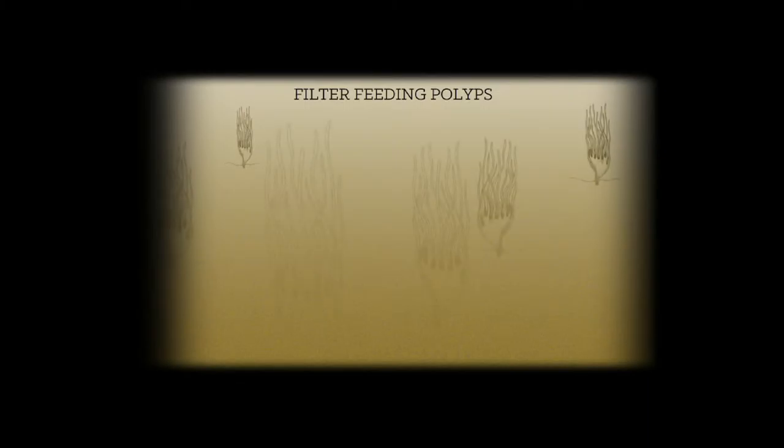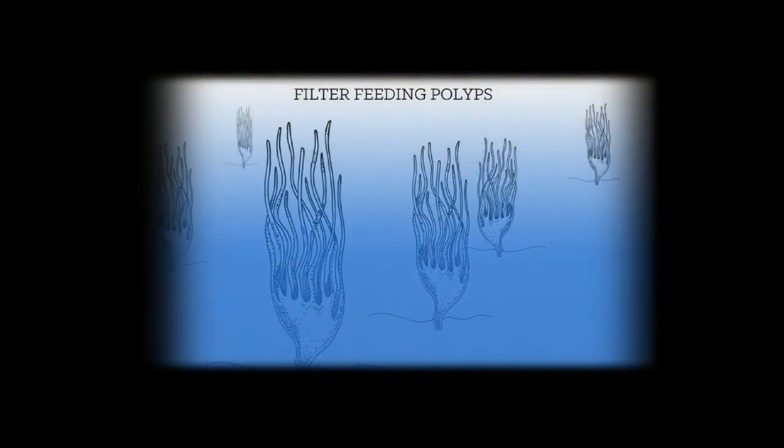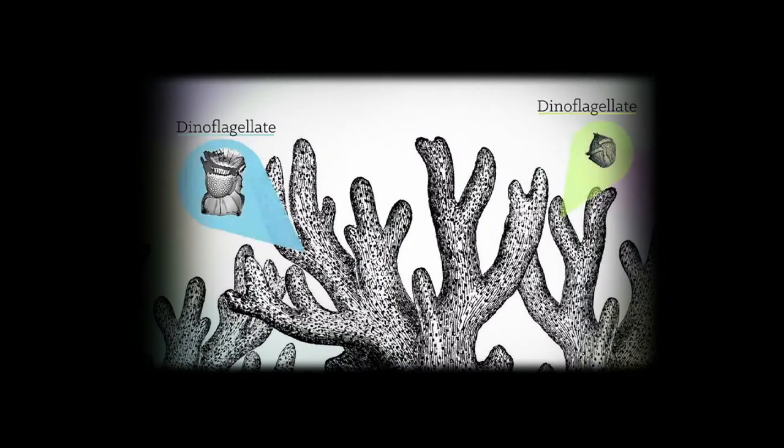If you're diving on a reef, especially at night, you'll see the coral polyps extended out into the water and they're filter feeding. But if you think about the water off New York or New Jersey, it's very cloudy — a lot more productivity. We don't have tropical coral reefs here. When you go to the Caribbean or the Bahamas, the water is very clear with not a lot of nutrients. So corals rely on dinoflagellates that live within their tissues to produce food for them via sunlight. That allows them to live in these very unproductive waters — the coral benefits and the dinoflagellate benefits. It's a symbiosis.